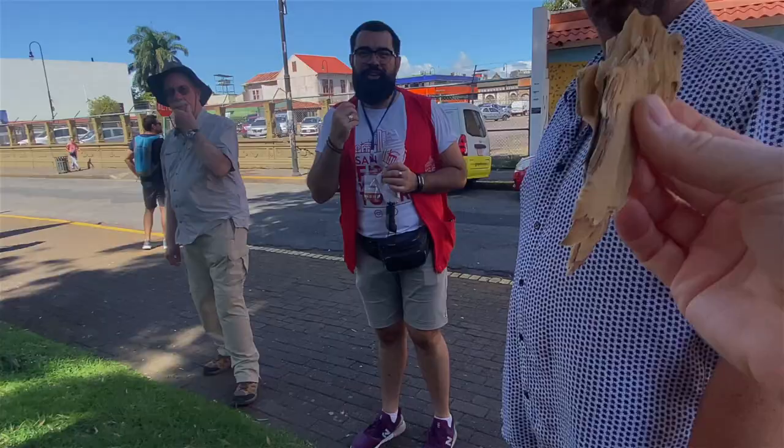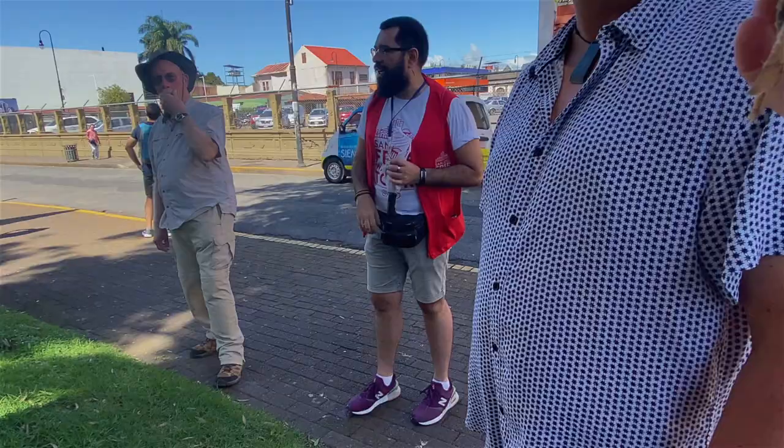It's up to you what to tip, but we suggest $10 to $15.